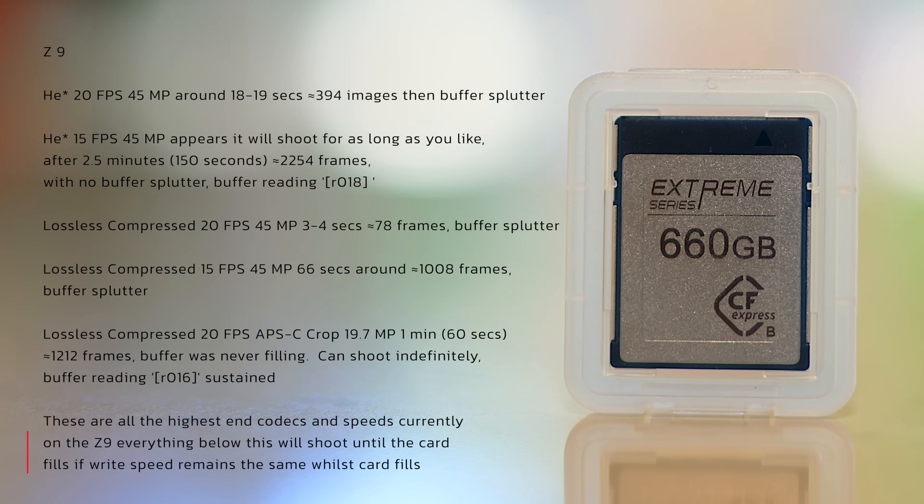Lossless compressed at 20 frames per second: we get 3 to 4 seconds, 78 frames. Lossless compressed at 15 frames per second: we get about 66 seconds, or just over 1,000 frames. And in APS-C lossless compressed, it appears we can shoot indefinitely.